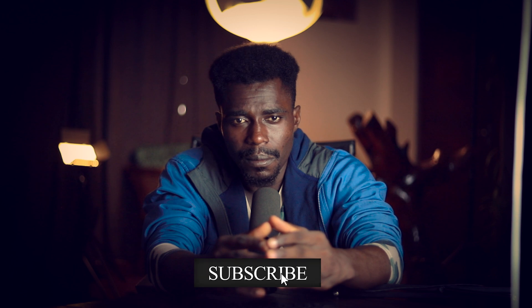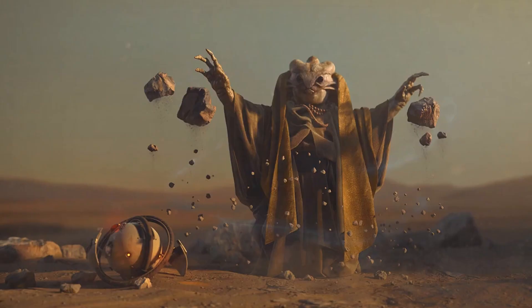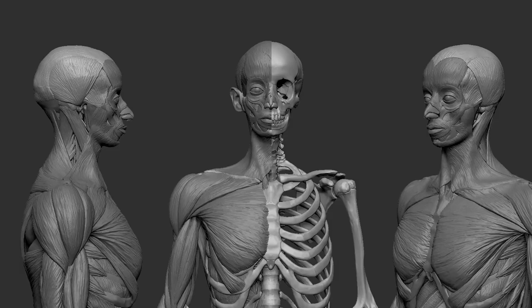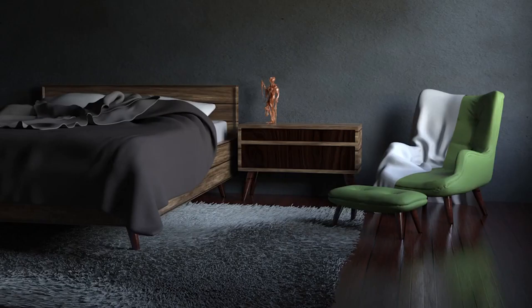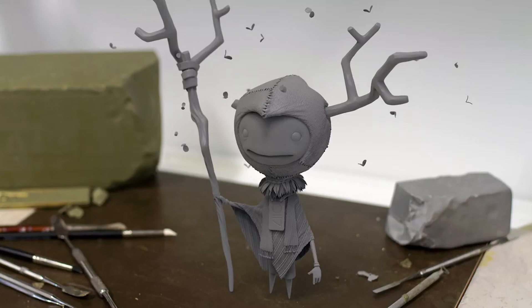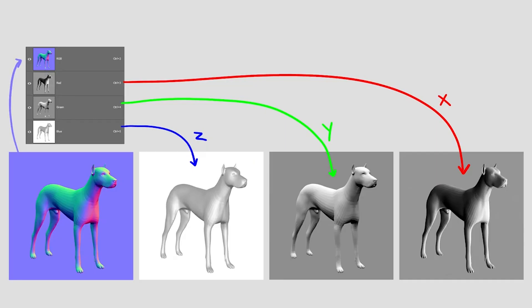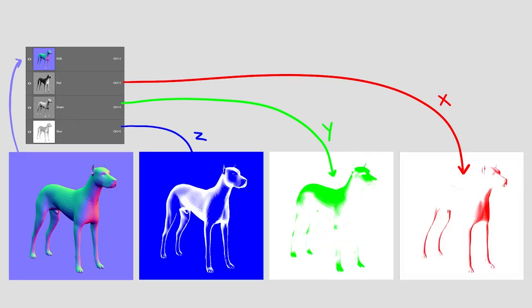ZBrush remains an industry-leading digital sculpting program known for its ability to create photorealistic, production-quality sculpts with advanced shading, lighting, and rendering. What sets it apart from the competition is its Pixol technology — a unique system that stores depth, orientation, and material information in smart pixels. Each pixel contains both 2D and 3D data, allowing for a highly detailed and dynamic sculpting experience.